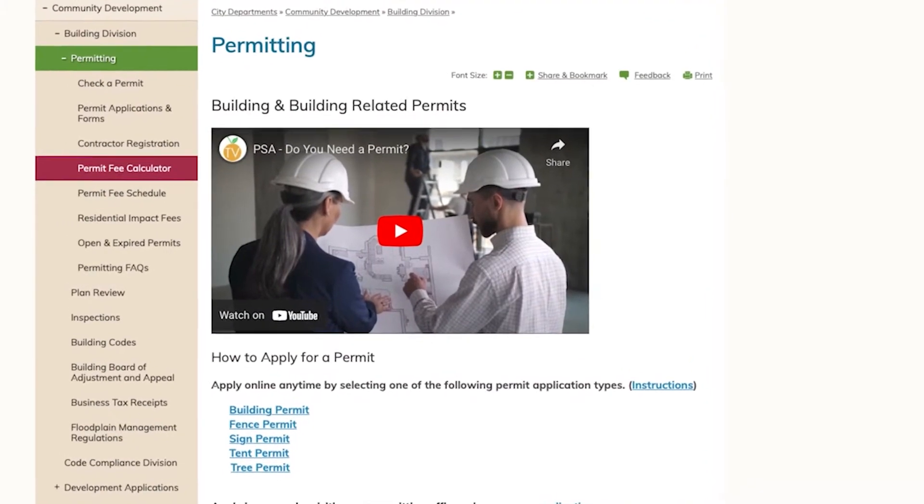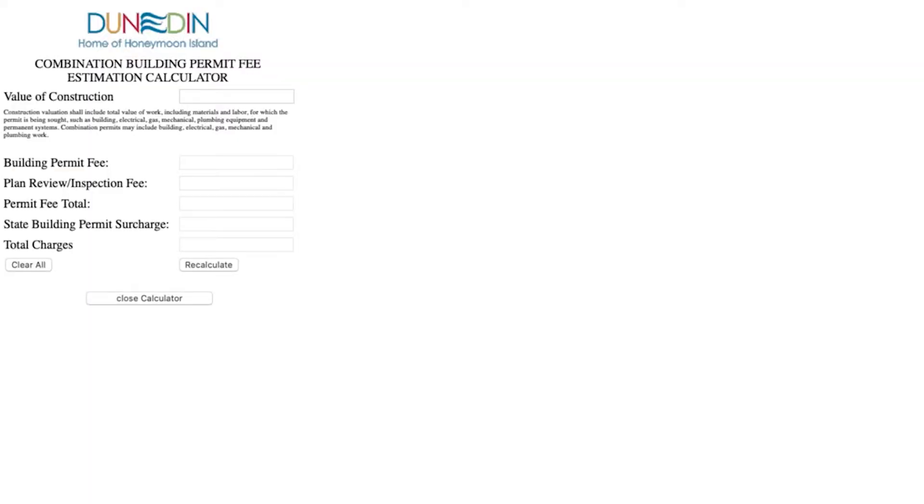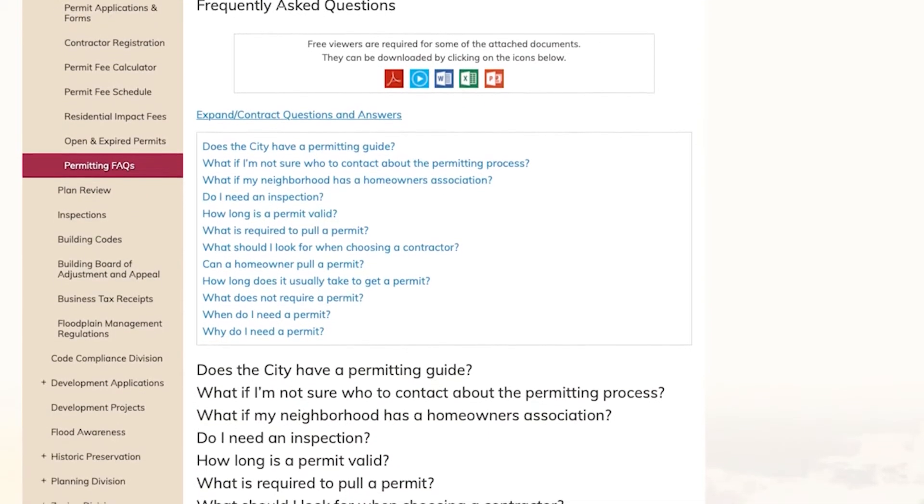For your convenience, you can estimate the cost of a permit by clicking on the Permit Fee Estimate Calculator and entering the value of the construction costs. We also provide permitting facts for your convenience on our website.